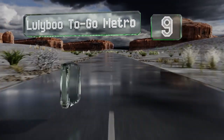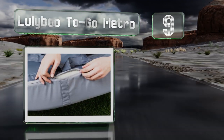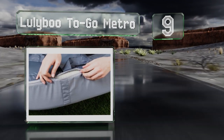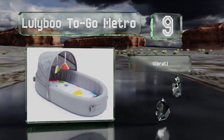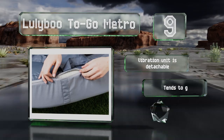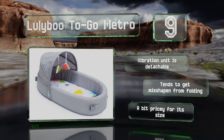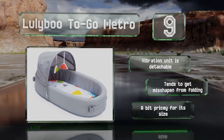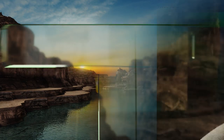Starting off our list at number nine, the Luliboo To-Go Metro folds in on itself and can be worn as a backpack, so babies can have their own space to take naps when visiting friends or at the park. It comes with a fitted mesh netting for a little privacy and to keep bugs out. The vibration unit is detachable, but it tends to get misshapen from folding and it's a bit pricey for its size.